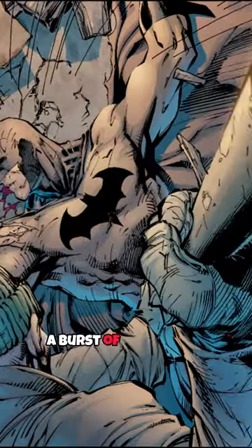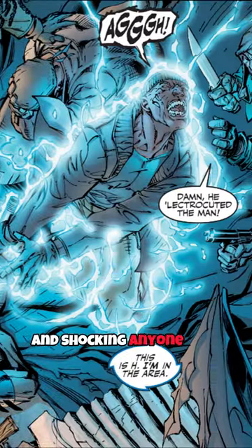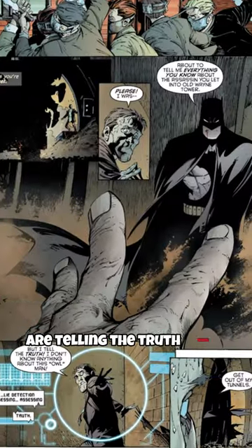His suit can fire a burst of electricity through it, literally electrifying him and shocking anyone who tries to touch him. Another cool thing about his suit is that he has a built-in lie detector to see whether they are telling the truth when interrogated.